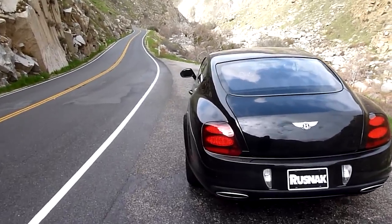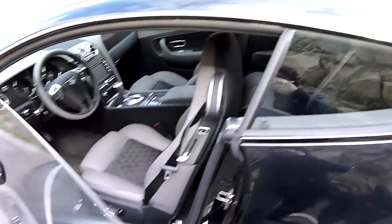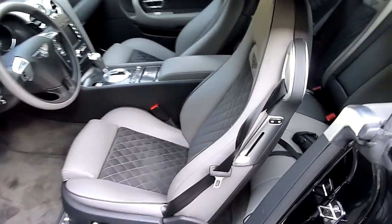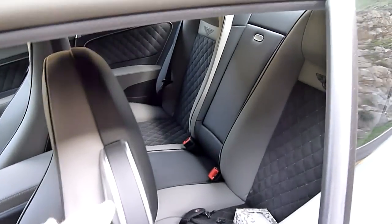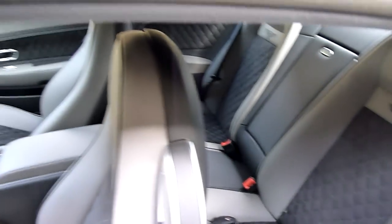Now let's take a look inside. This particular Super Sports has an additional option: the comfort seat package, where instead of the form-fitting carbon fiber seats, it goes back to the comfort seats available on the other Continental models. If this were a regular Super Sports, it wouldn't have the rear seats — it would have a crossbar and a limited amount of storage.